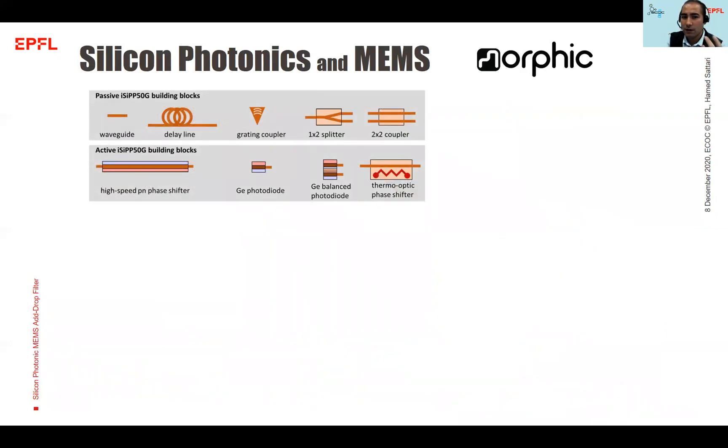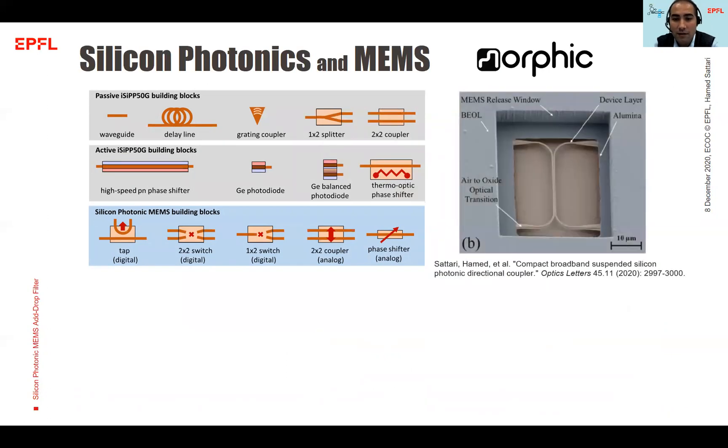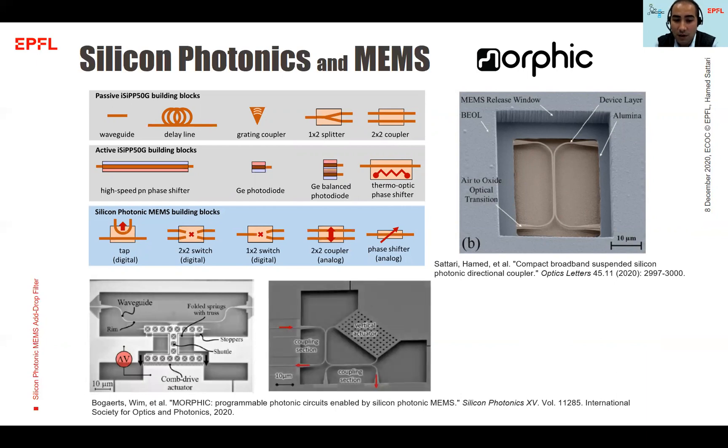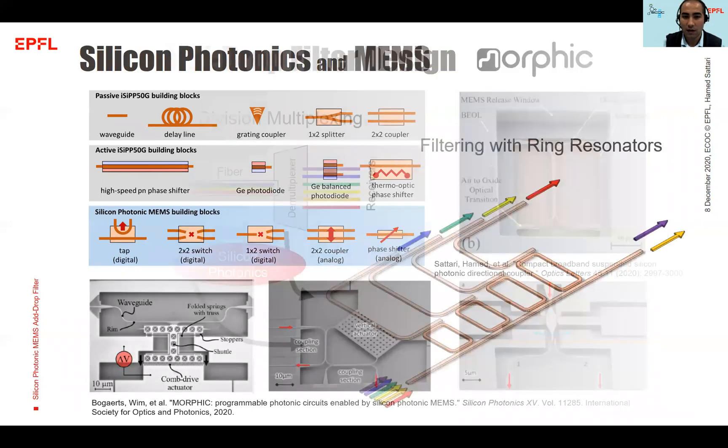The EC50G platform is a well-known and well-developed platform with high-performance passive and active components. In the Morphic project, we want to add other active components to this platform such as switches and phase shifters. So far in the last rounds of the Morphic project, we have enabled passive suspended directional couplers, compact phase shifters, MEMS directional couplers, and MEMS tip-to-tip switches. Next to these components, one of the most interesting additional devices would be an add-drop filter, which I will talk about today.